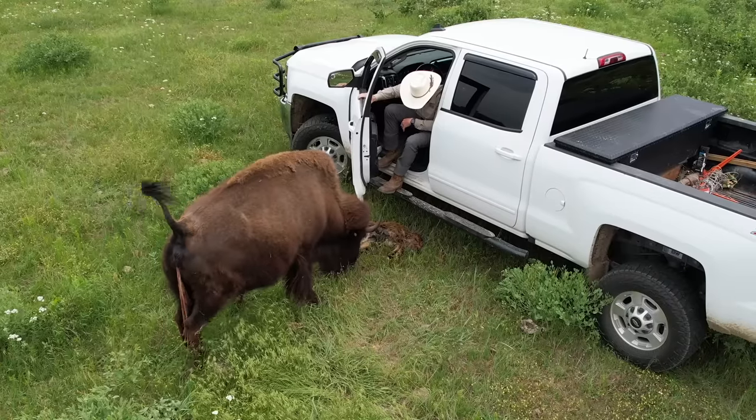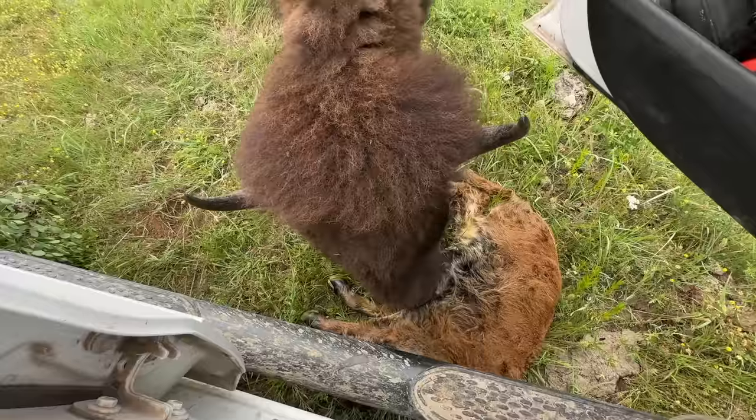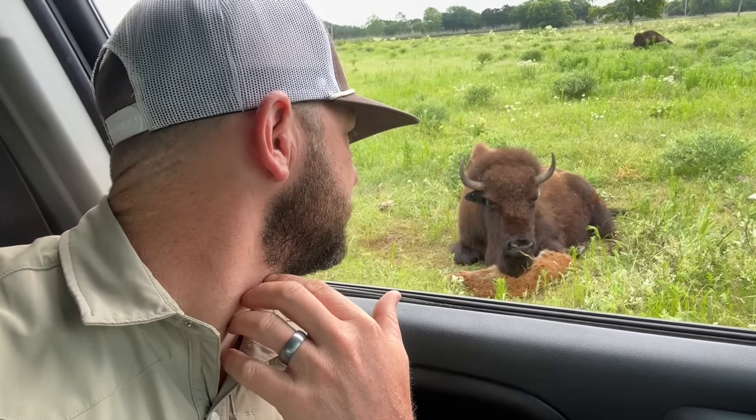I've got a little story to tell you. This is the first time this has happened, and this is not my favorite recording. This is one of those videos that you have a hard time with — you can probably see what just walked by me here. This right here is absolutely hard to watch.